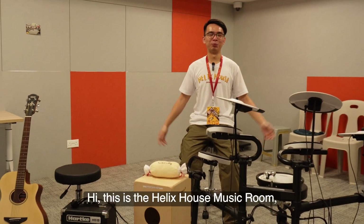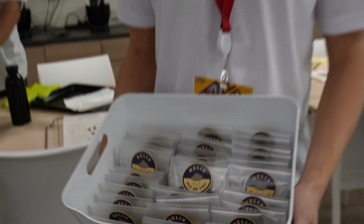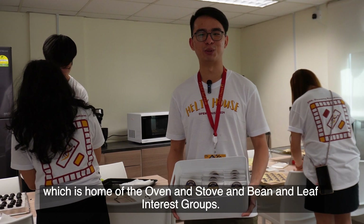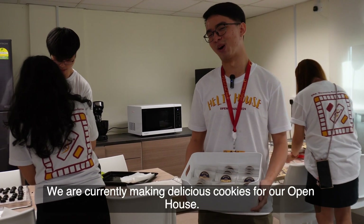This is the Helix House Music Room where like-minded individuals can practice music together. This is the Helix House baking room, which is the home of the Oven and Stove and Bean and Leaf interest groups. We are currently making delicious cookies for our open house.